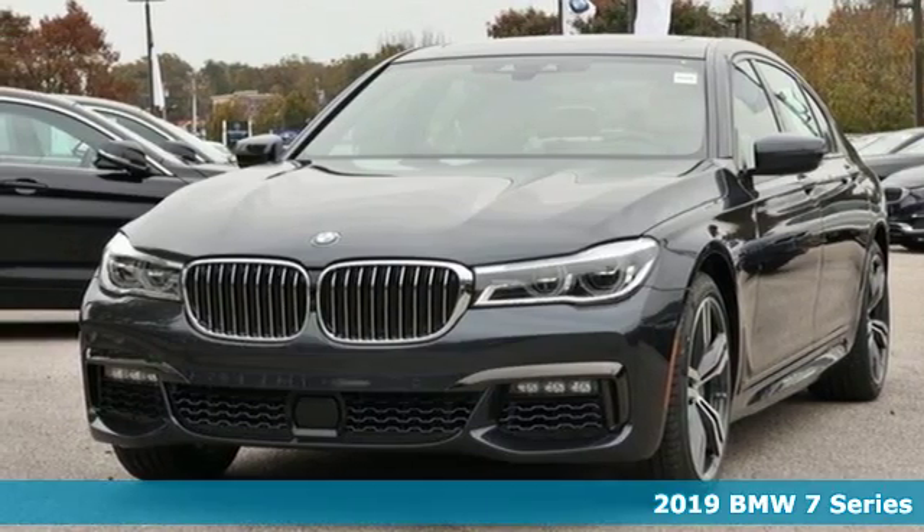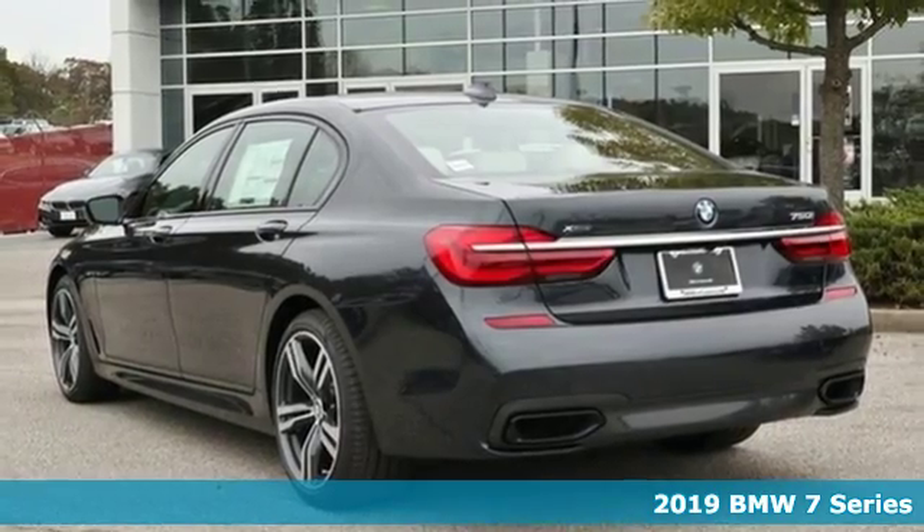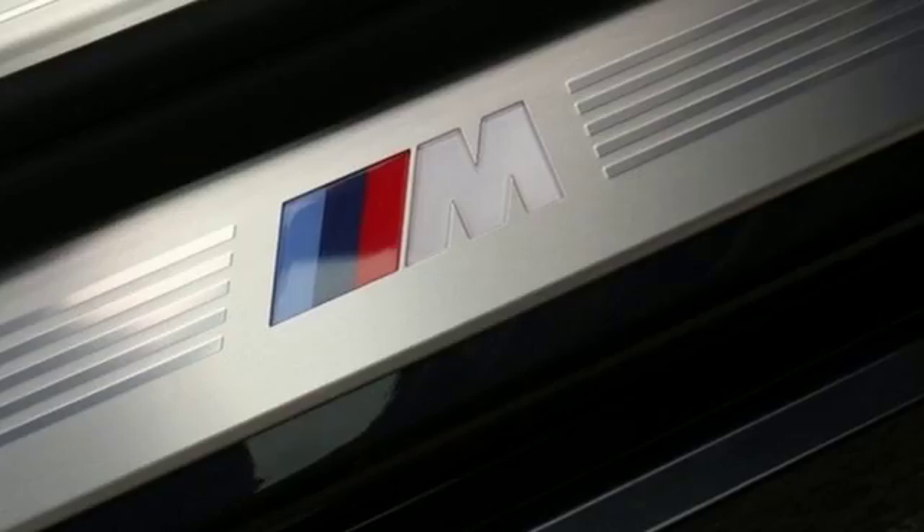It's a new 2019 BMW 7 Series. Exhilarating twin-turbo performance, consummate luxury. No matter where you sit, your experience will be unforgettable.